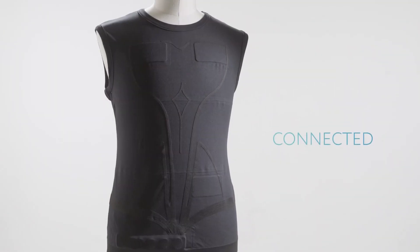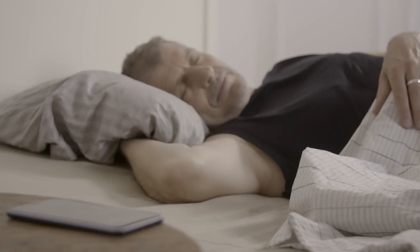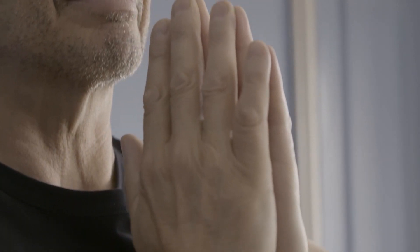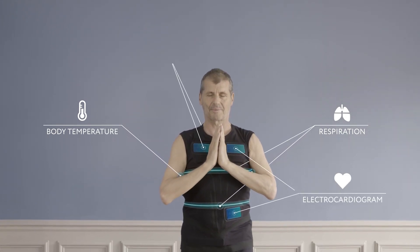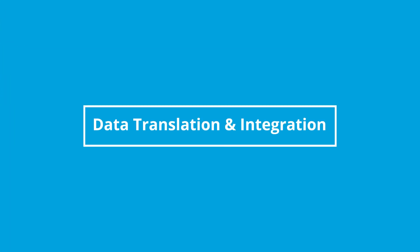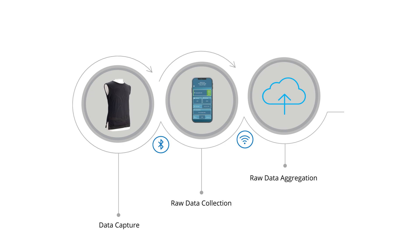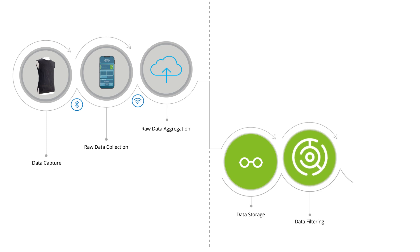Here is an overview of the t-shirt. The data from the t-shirt is transferred to the mobile application via Bluetooth and uploaded to the server via Wi-Fi. Once in the server, the raw data is stored, cleaned, and analyzed by applying multiple high and low-pass filters to reduce anomalies and noise.